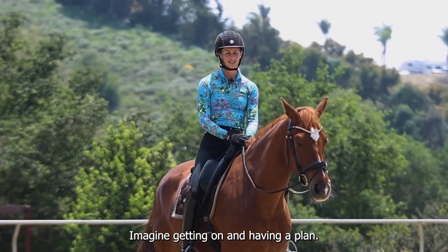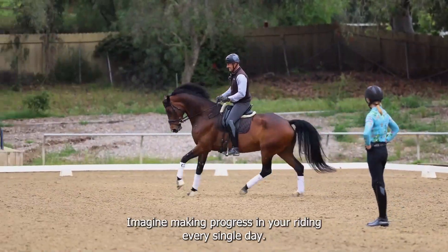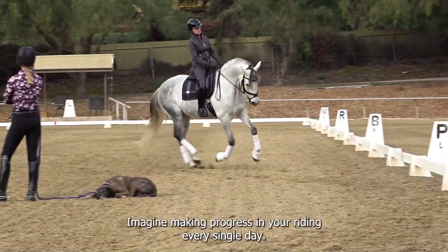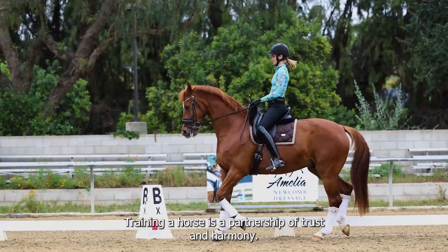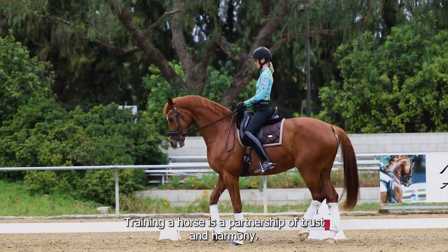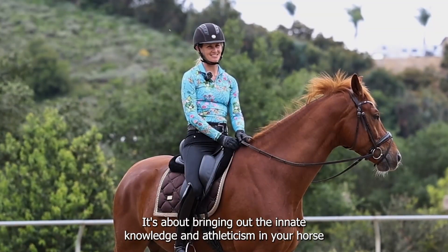Imagine getting on and having a plan. Imagine getting on and knowing exactly what to do. Imagine making progress in your riding every single day. Training a horse is a partnership of trust and harmony. It's about bringing out the innate knowledge and athleticism in your horse.